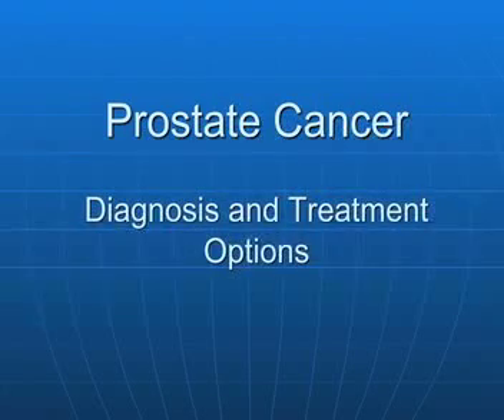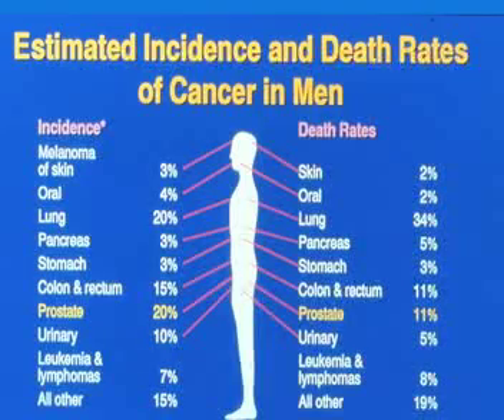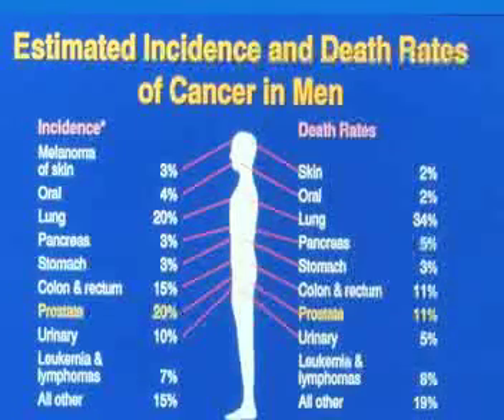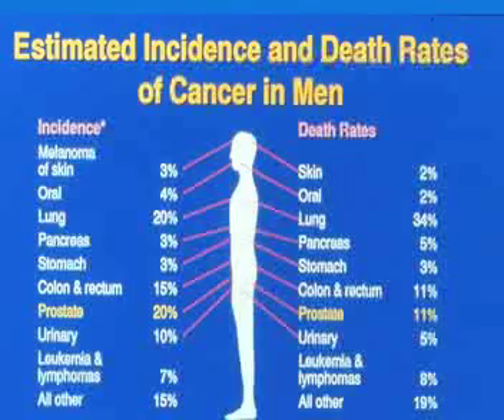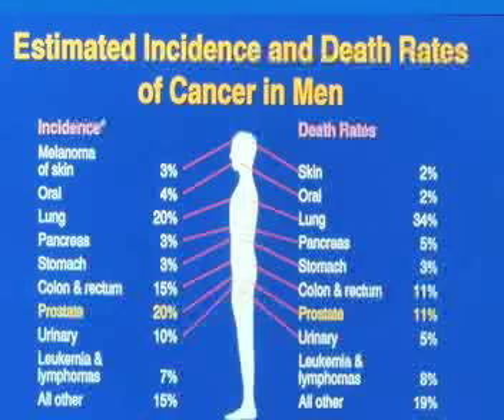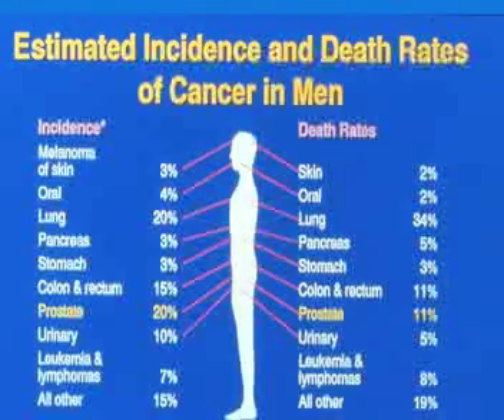Prostate cancer. There is some news here. First off, it's the second most common malignancy in men. It's a frequent cause of demise, unfortunately, but we're working on that and we're improving it. And the key to its improvement is early diagnosis.